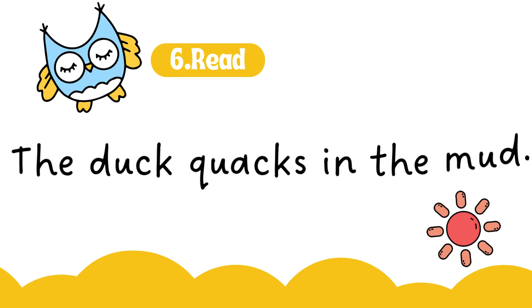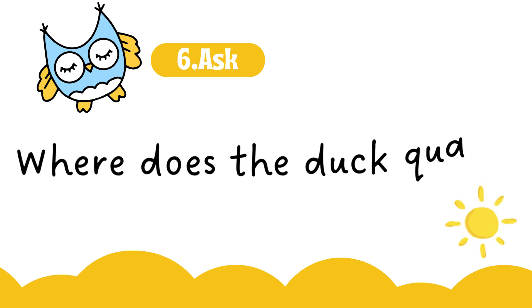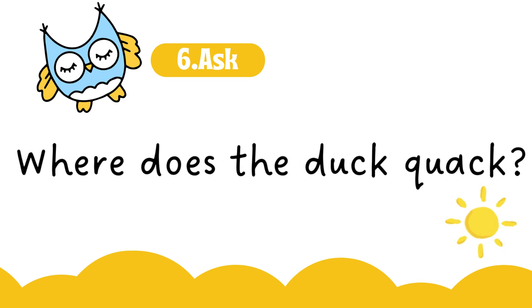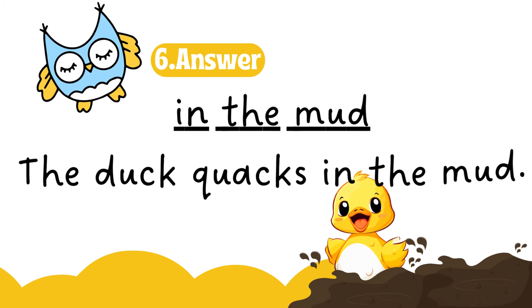The duck quacks in the mud. The duck quacks in the mud.